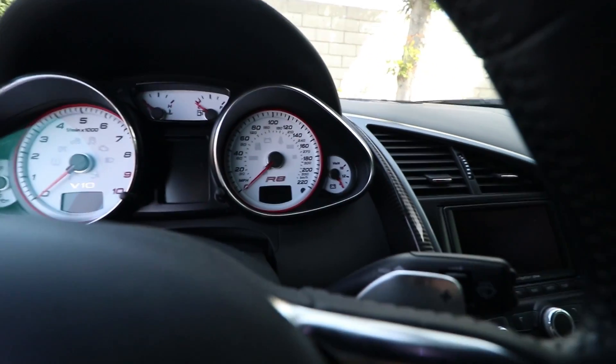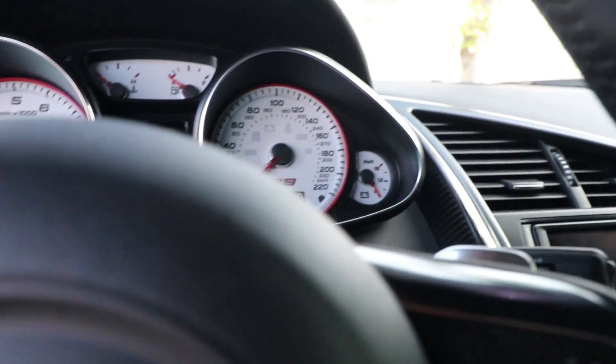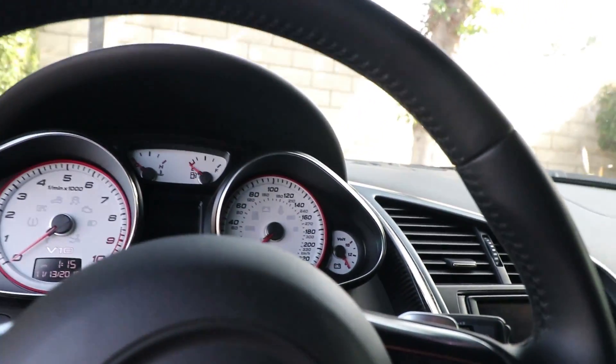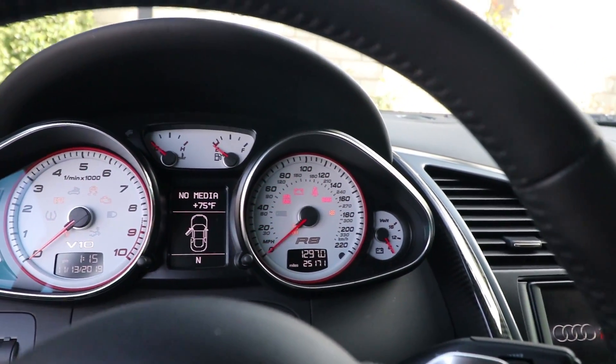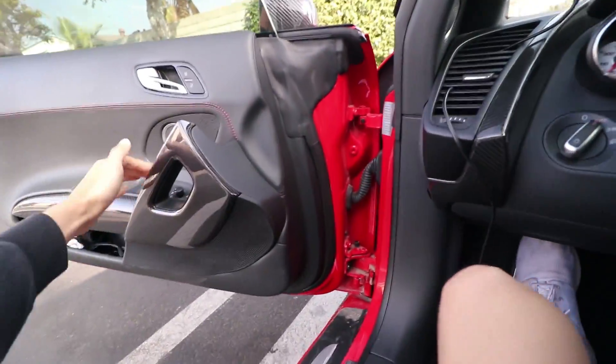On this trip so far we're rocking almost 1,300 miles that we've done ever since the car landed here in San Diego. Been over to Vegas, been on the Vegas Strip.